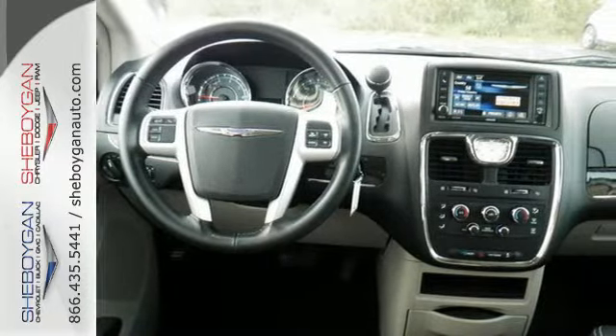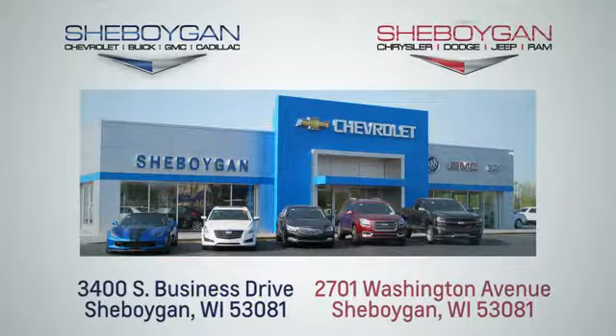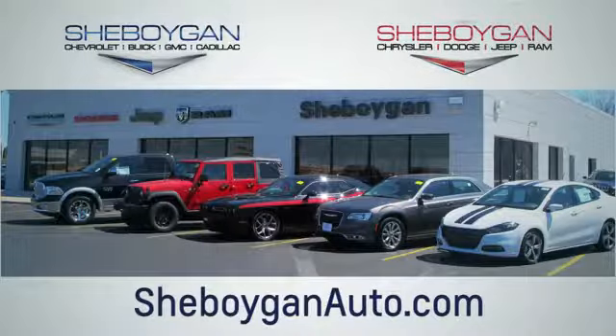Test drive it today. Choose Sheboygan Auto. We are conveniently located at 3400 South Business Drive or at 2701 Washington Avenue in Sheboygan, Wisconsin. Sheboyganautos.com